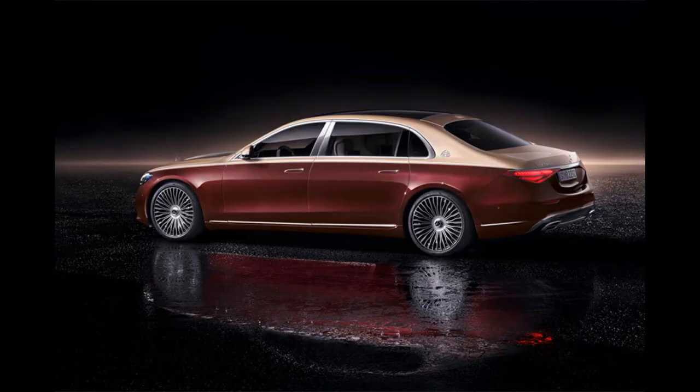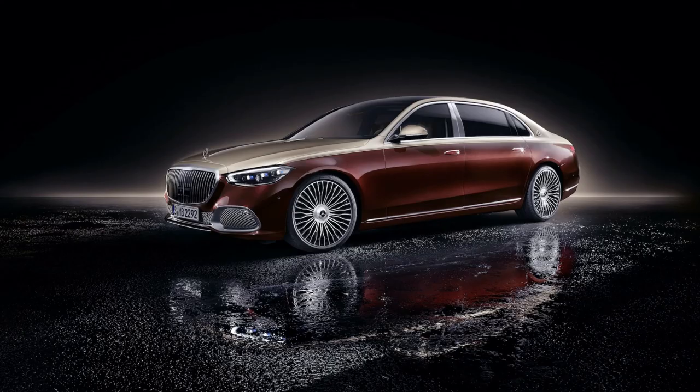Sales of the Maybach S-Class in Europe will start in the spring of 2021. The Chinese and American markets will receive their first copies in April next year.